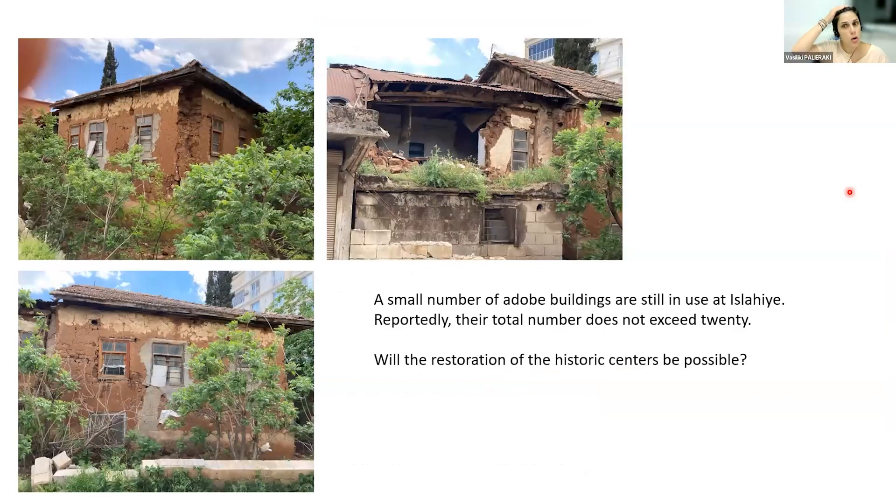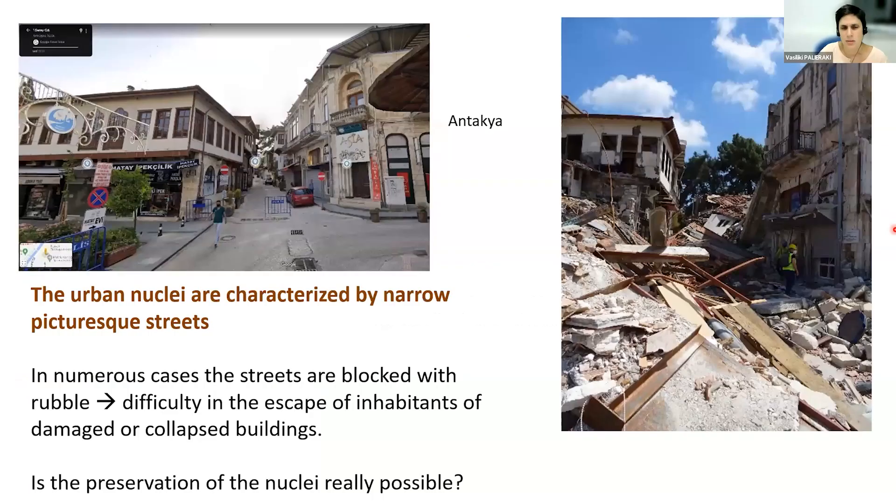Regarding the small number of adobe buildings still in use in Islahiye, we have seen some light damages and only partial failures. Of course, in this case we are not sure if the restoration of the historic centers in general will be possible given all the destruction that has taken place.